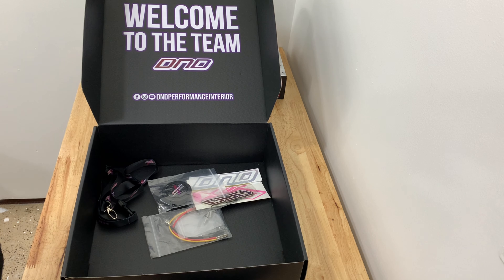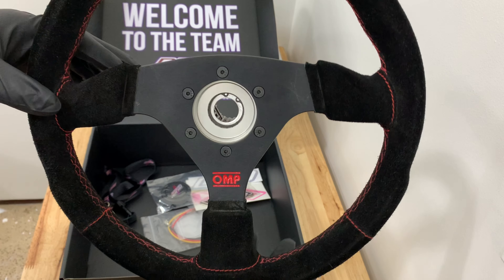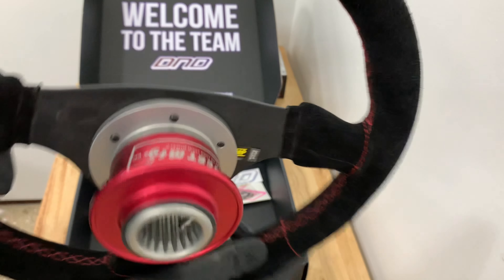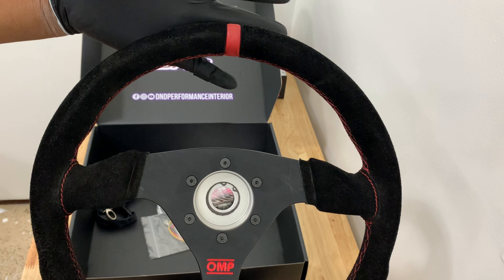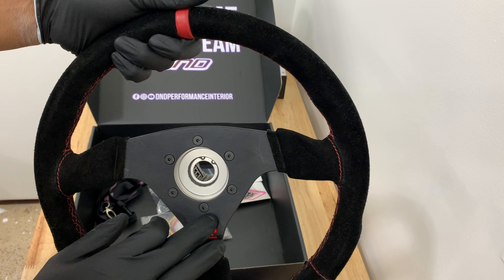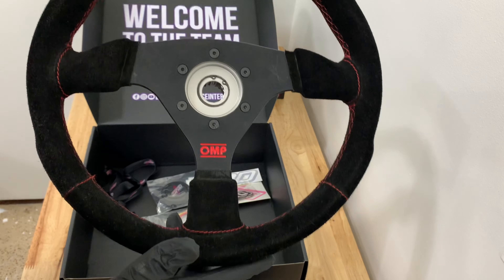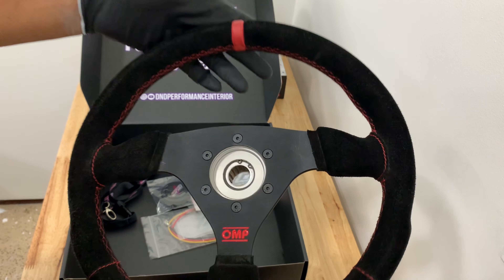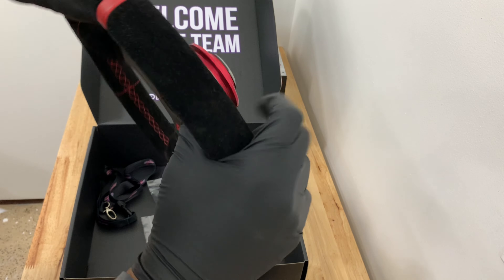That's pretty much everything in the box. Currently I have this OMP Targa steering wheel that I love, however when I was installing it a while back I bent it. This is also not a limited edition — it's more of a special edition, because OMP stuff is all yellow. I got this one from YB Racing out in the UK, which sells these special edition ones with the red logo, red stitching, and red center.